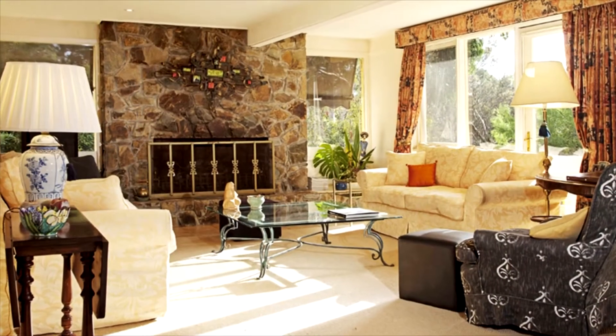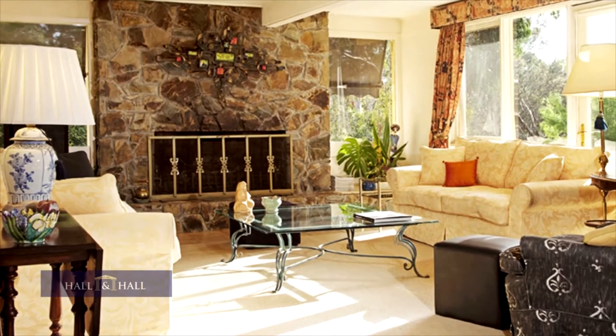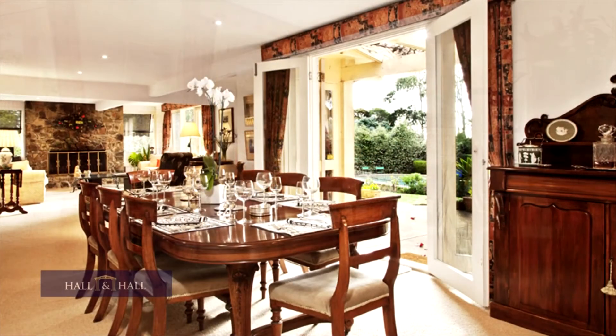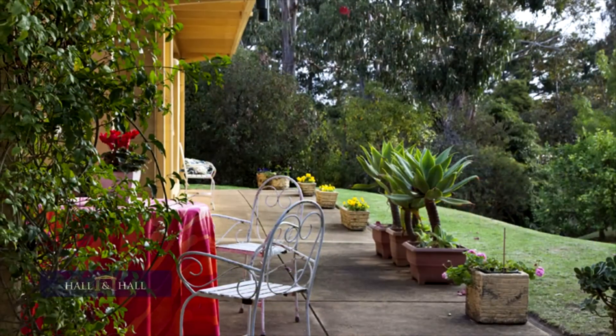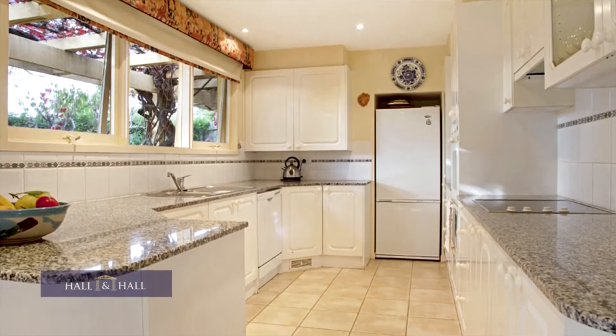This dignified residence boasts a grand lounge room with a rustic open fireplace, an opulent dining room that flows out to a casual outdoor entertaining area overlooking the luscious greenery and tall gums, and a well-appointed kitchen with lovely marble benches.